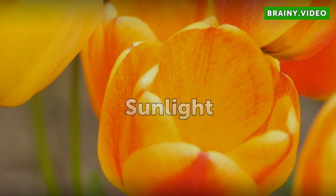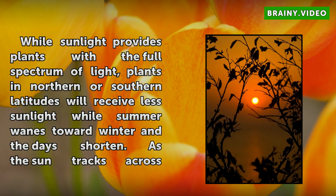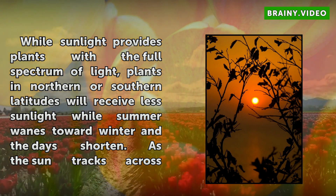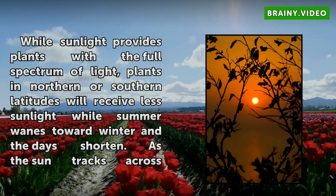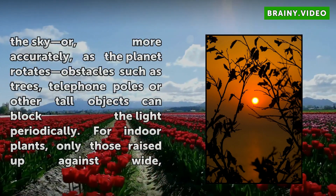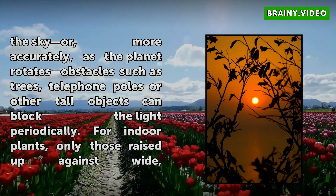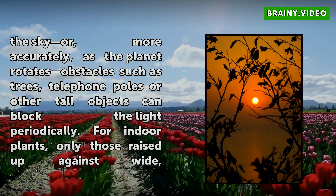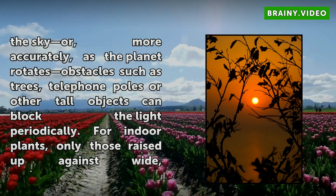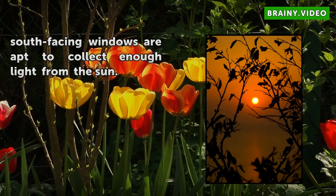Sunlight. While sunlight provides plants with a full spectrum of light, plants in northern or southern latitudes will receive less sunlight while summer wanes toward winter and the days shorten. As the sun tracks across the sky, obstacles such as trees, telephone poles or other tall objects can block the light periodically. For indoor plants, only those raised up against wide, south-facing windows are apt to collect enough light from the sun.